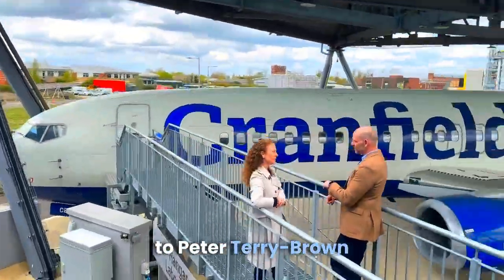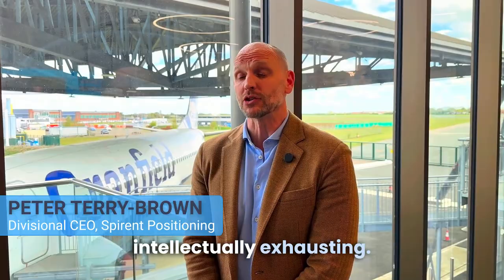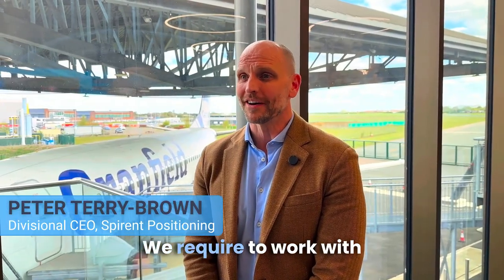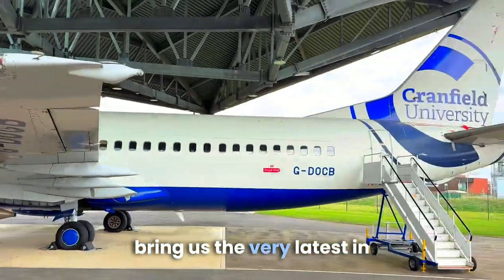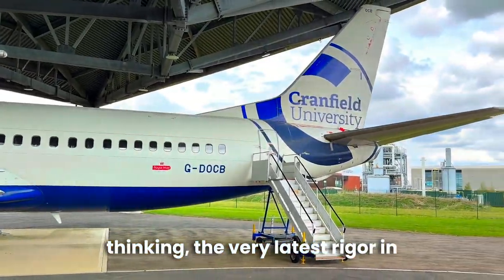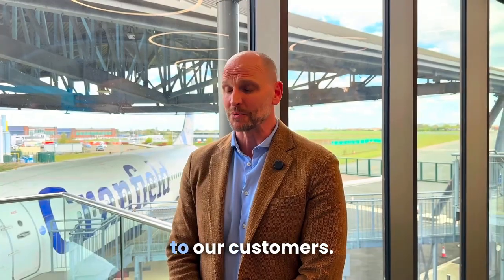I have the pleasure of chatting to Peter Terry Brown about Spirant's partnership with Cranfield University. He explains: being market leaders is intellectually exhausting. We require working with organisations like Cranfield to bring us the very latest thinking and rigour in academic research, so we can embed it in our products and provide it to our customers.